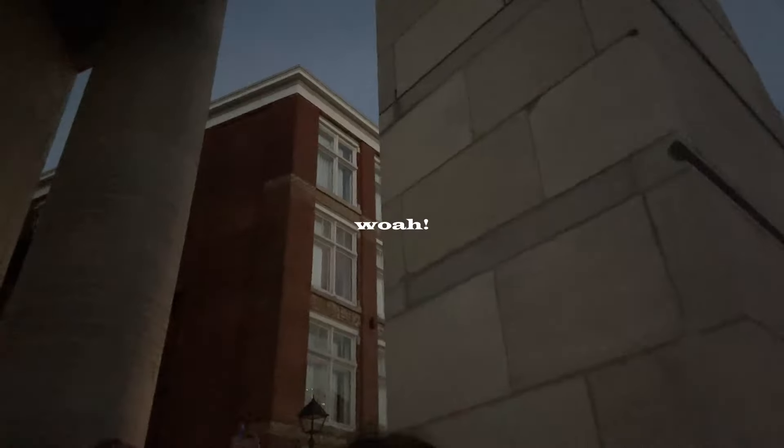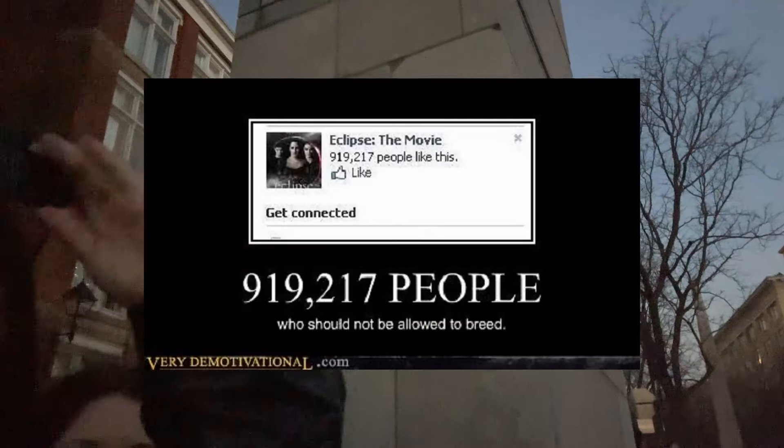Gotta get the glasses! *watching the eclipse* Whoa — whoa, look at it! It's like twilight!